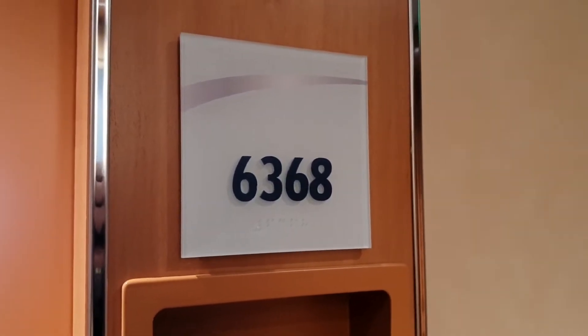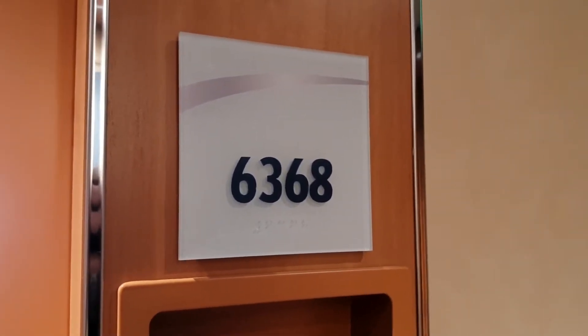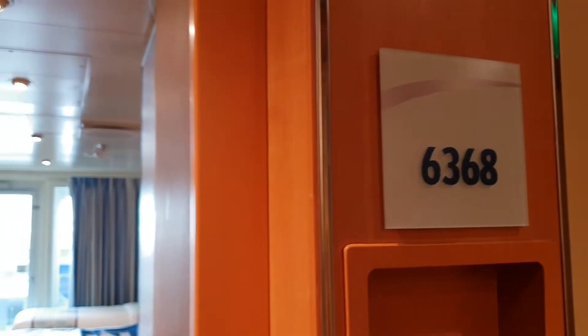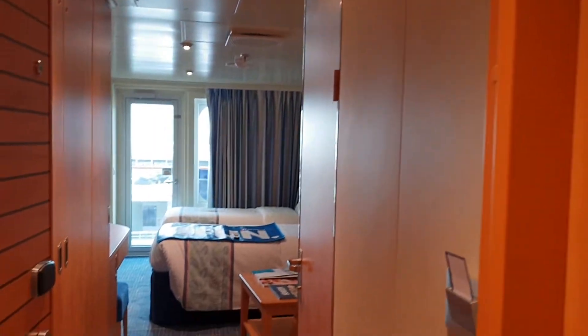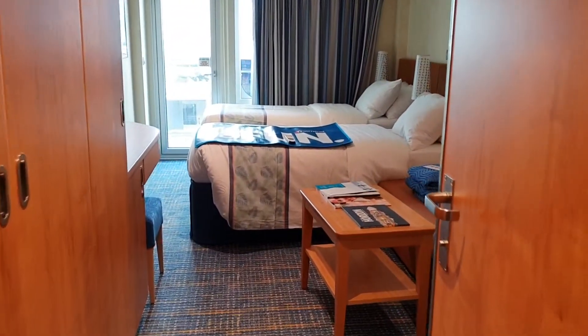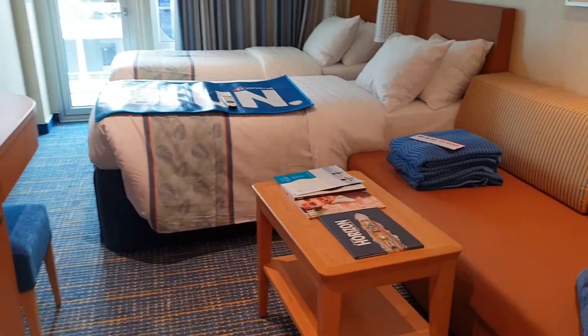Hello everybody, welcome to I Like Cruise Ships, the YouTube channel. Here we are on board Carnival Horizon. We're going to make a video of deck six cabin 6368, here on the port side. It's one of the balcony cabins — let's go in and have a look.